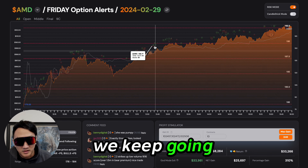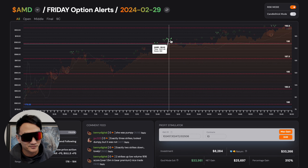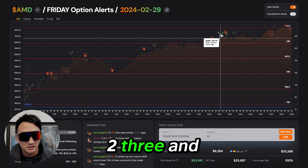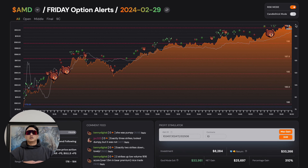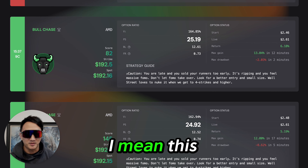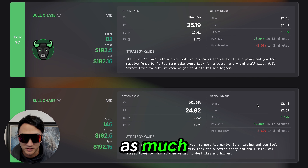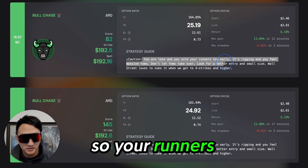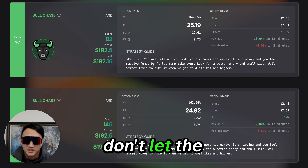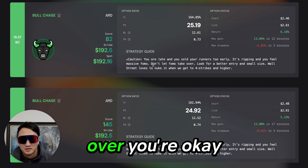We keep going higher — one, two, three, four. You see four bulls in a row. Did the bears quit? They basically quit. You get half of a strike, then one, two, three — and it just keeps going. Towards the end of the session, you're not getting as much. Remember, you're late, you sold your runners too early, it's ripping, and you feel massive FOMO. The FOMO is unbelievable. Don't let the FOMO take over. If you just follow the strategy, don't let the FOMO take over — you're okay.